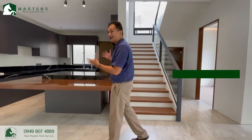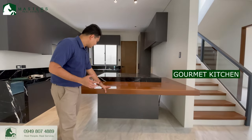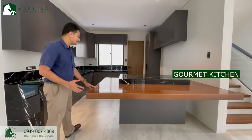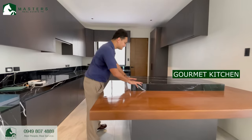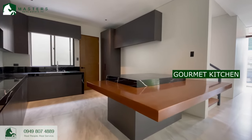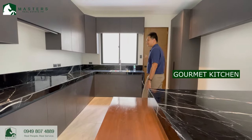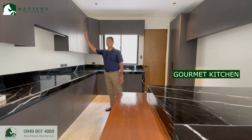Look at this lovely kitchen. Look at this island counter with a long wooden table and black granite center top, complementing the L-shaped black granite counter as well, complete with base and hanging cabinets.